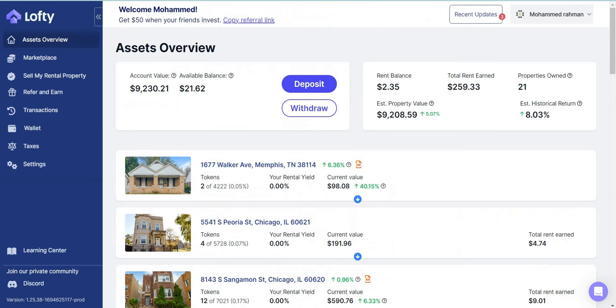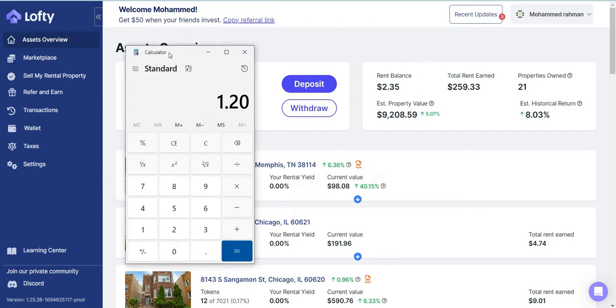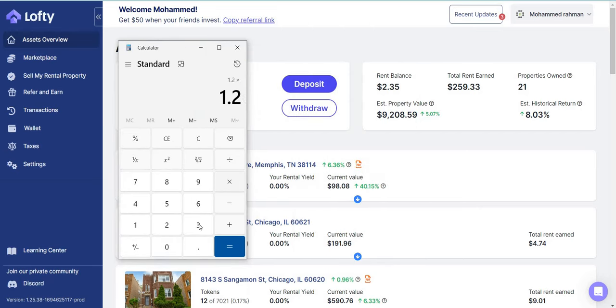Scrolling up, based on my calculations, I'm currently making about $1.20 per day because Lofty pays out daily. $1.20 times 30 is about $36 per month, which is a lot of money to me because I did not have to work for it — this is $36 that came to me passively.